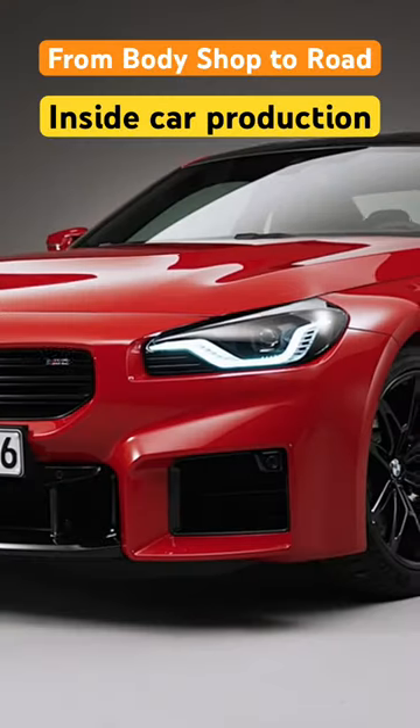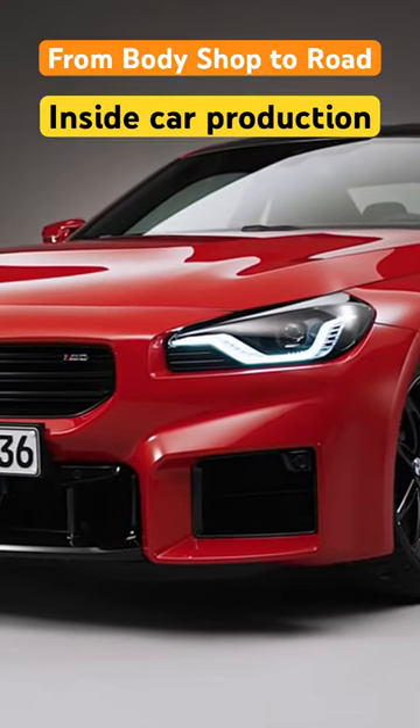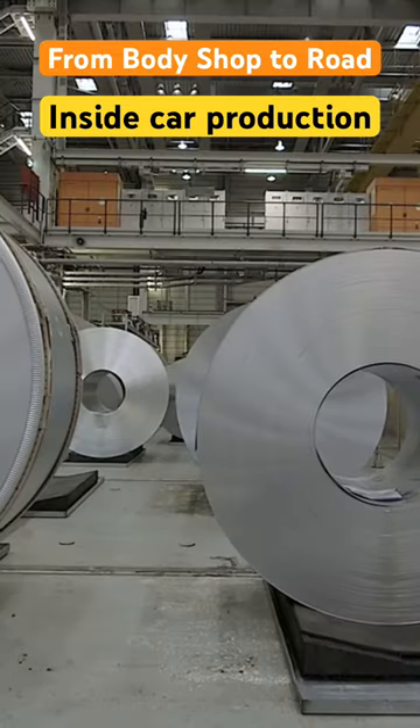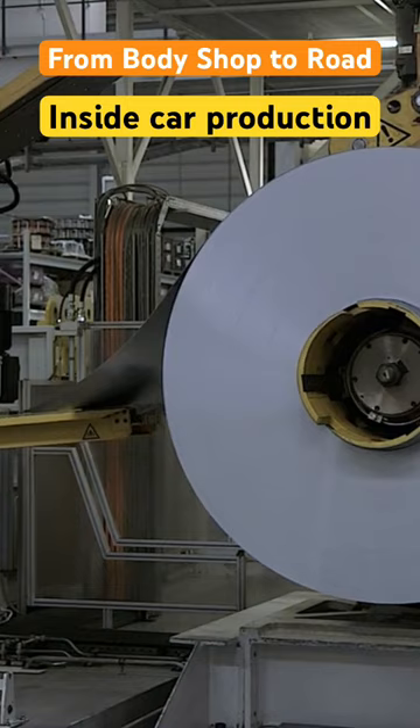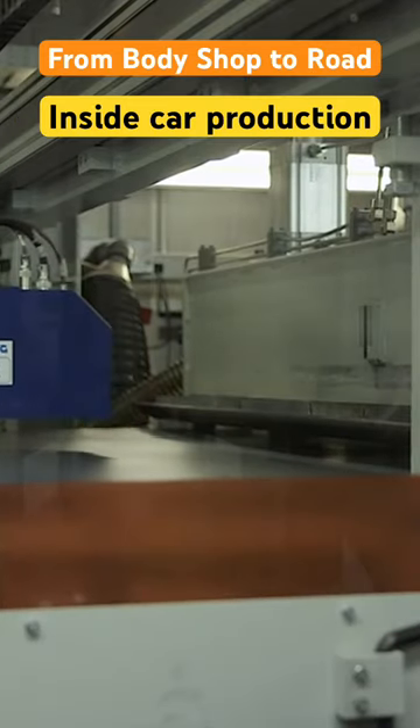Every car begins its journey not as the shiny, functional object we see on the roads, but as raw metal sheets in a factory. At the heart of these factories, the body shop, these sheets begin to take shape.